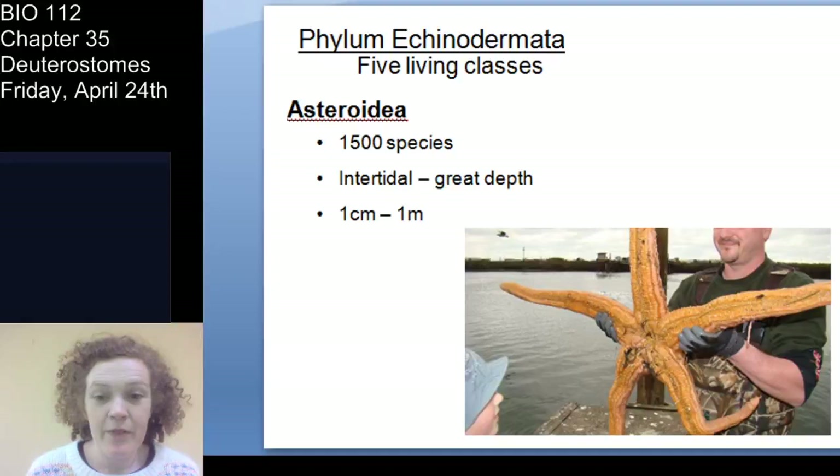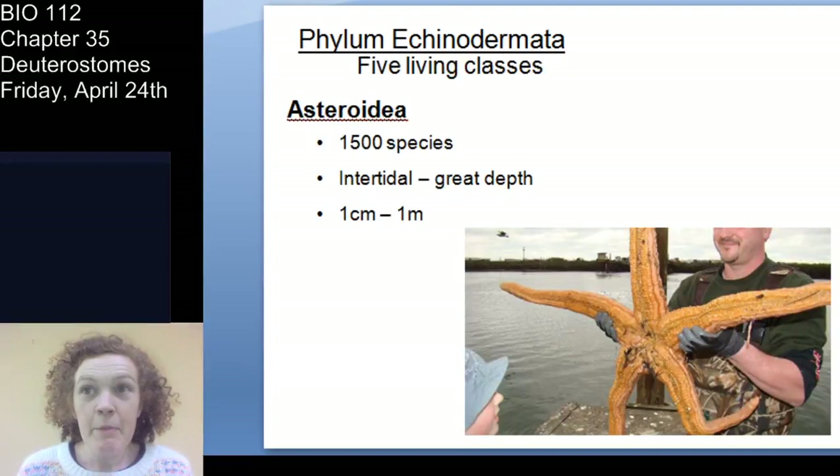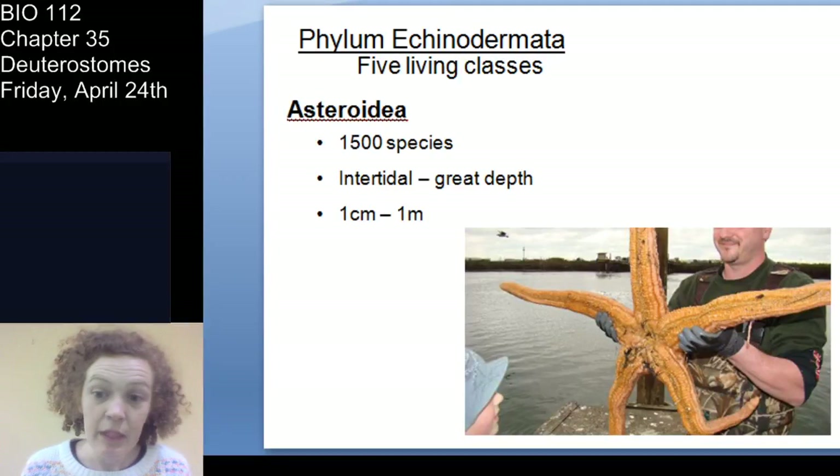Let's jump into Echinodermata. I gave you a little overview of echinoderms last time, so now we're just going to move through the classes. Most of the taxonomy you need mainly for your lab exam, but you do need to know the characteristics of echinoderms. There are five extant classes — remember, extant means they're still alive, the opposite of extinct.